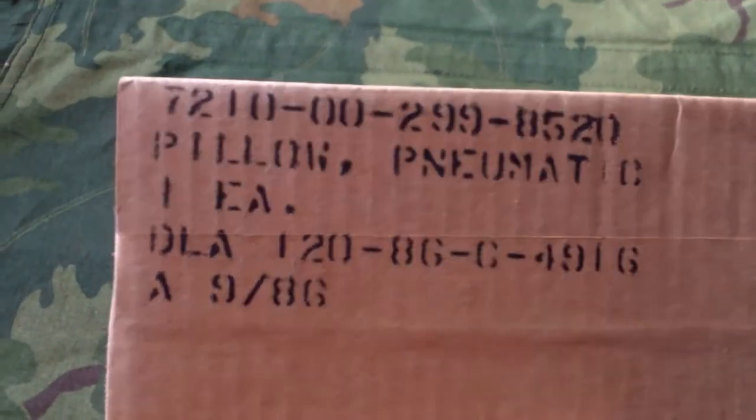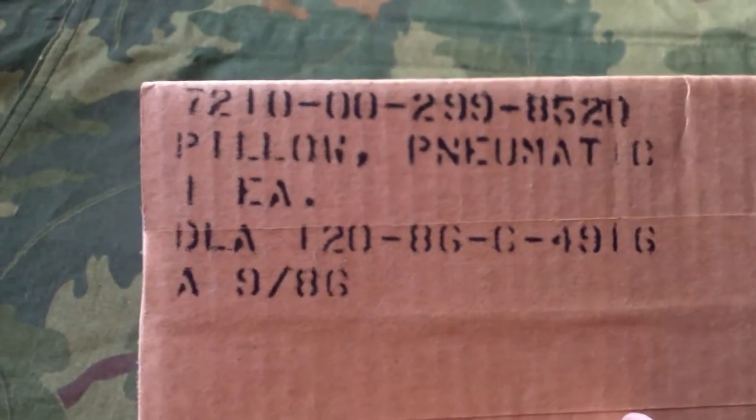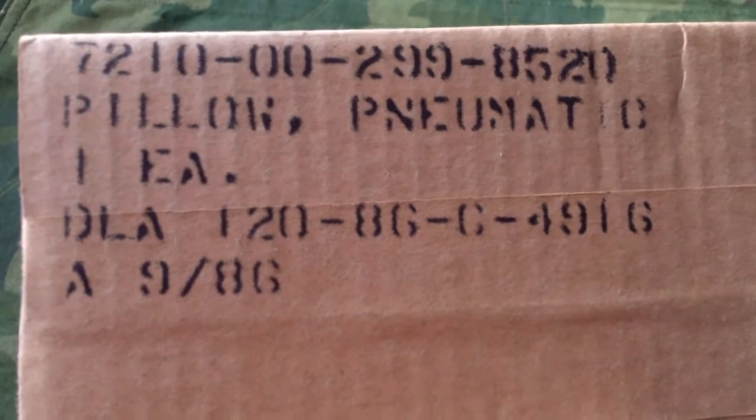The Pillow Pneumatic — or pneumatic, depending on how you want to say it. Up top is its national stock number. This one is one each, DLA, made September of 1986.